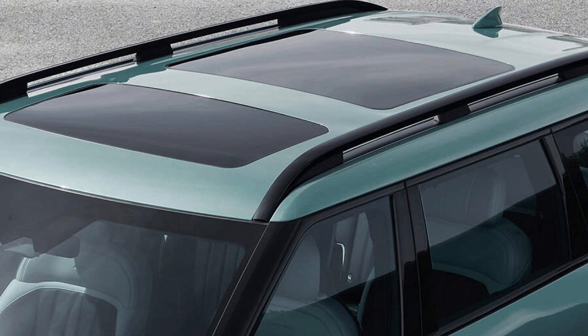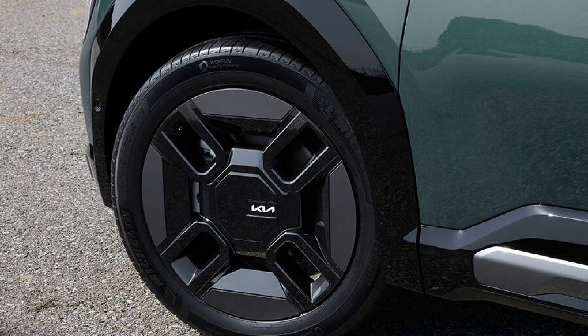Hinting at its versatility and adventurous spirit, the GT-Line trim level elevates the EV9's design with exclusive 21-inch wheels. Their geometric square shape adds a touch of sophistication and dynamism, further emphasizing the vehicle's unique character and sporty appeal.